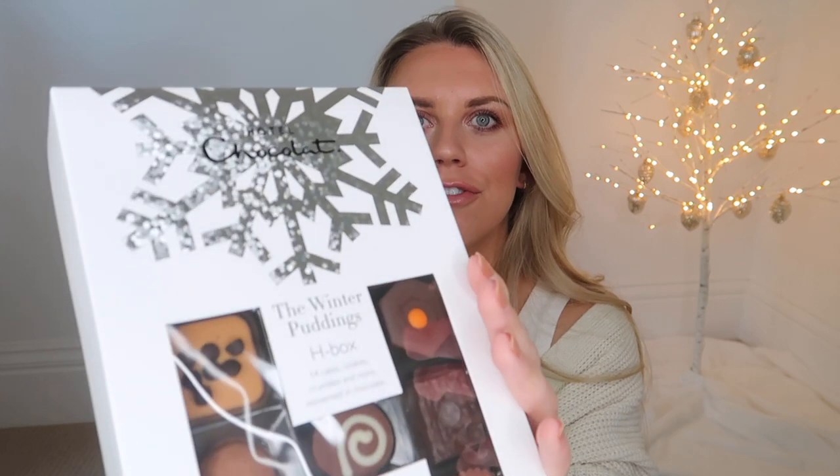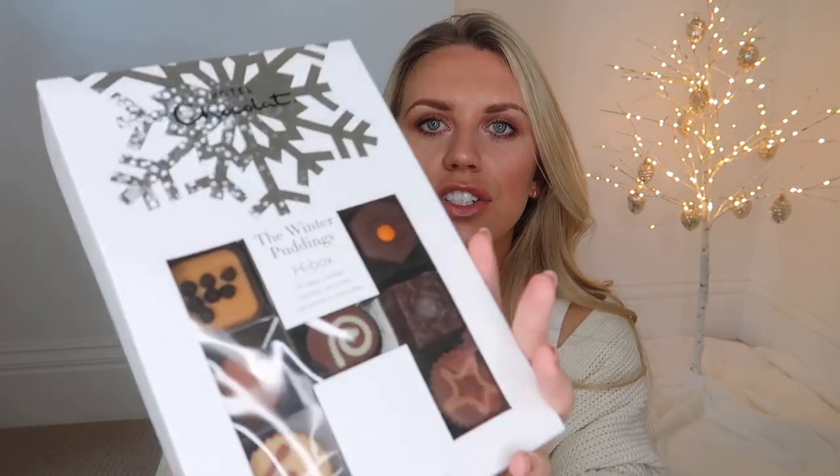It's not Christmas without wine and chocolates! For chocolates, I've gone for Hotel Chocolat — they have such a wide variety of Christmas range products. This is the Winter Puddings H Box. For wine, 19 Crimes is one of our absolute favorites. I'm not a big white wine drinker but Tom loves their Chardonnay; I love the red. They have a rosé now, so I thought I'd include that within this gift guide.